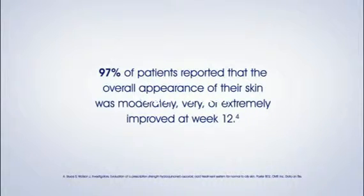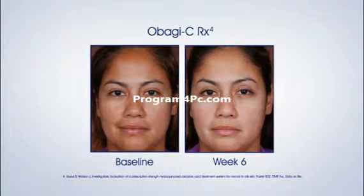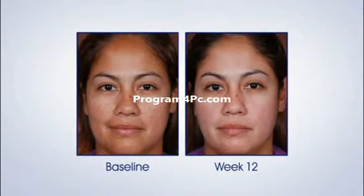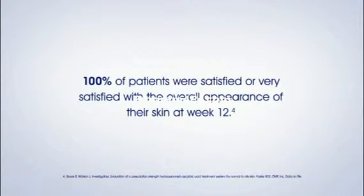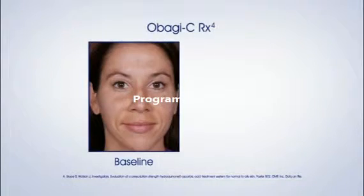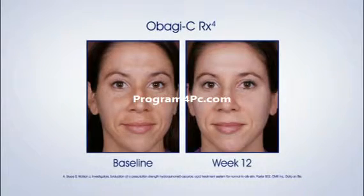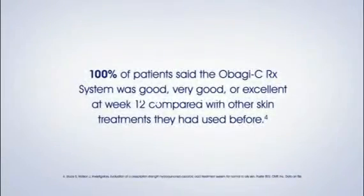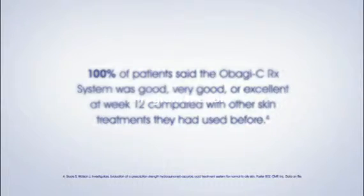97% of patients reported that the overall appearance of their skin was moderately, very, or extremely improved at week 12. 100% of patients were satisfied or very satisfied with the overall appearance of their skin at week 12. 100% of patients said the Obagi CRX System was good, very good, or excellent at week 12 compared with other skin treatments they had used before.